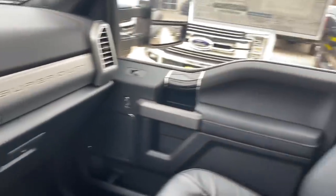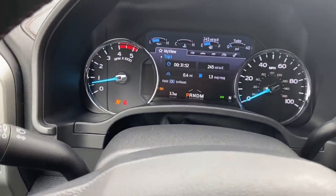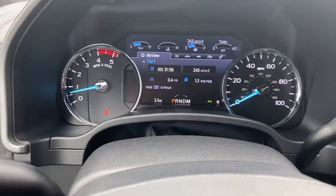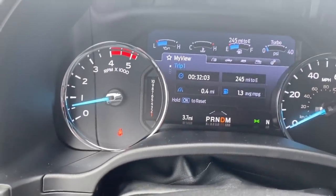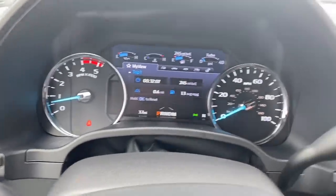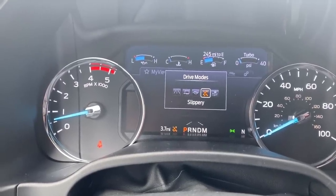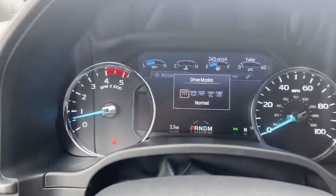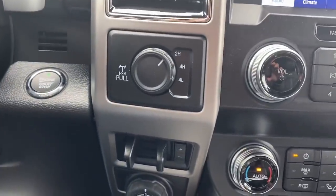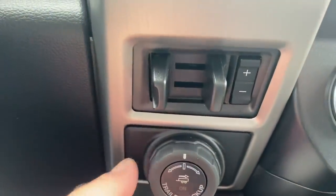Let's start it up and talk about some of the differences. One thing you notice is when you shift to drive, you can see the 10-speed on an HD truck. The shifter now has a drive mode selector — you can set different drive modes that give you different shift patterns: economy, slippery, deep snow and sand, and normal. The heavy-duty trucks are now also coming with the pro trailer backup, which is a nice feature.